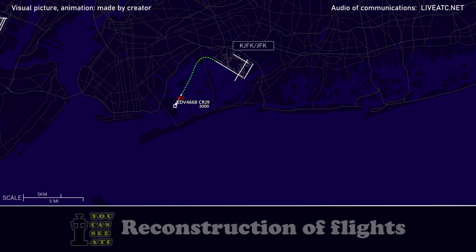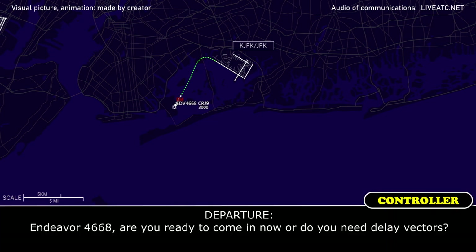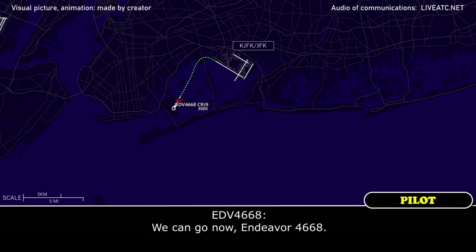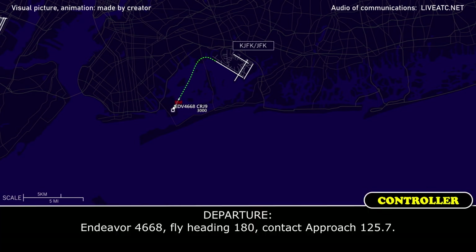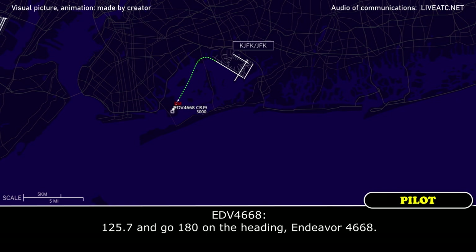Ready to come in now, sir? Endeavour 4668, are you ready to come in now, do you need a vector? We can go now, Endeavour 4668. Endeavour 4668, fly heading 180, contact approach 125.7. 125.7, heading 180 on the heading, Endeavour 4668.